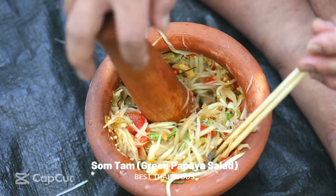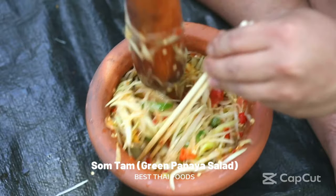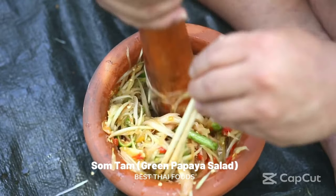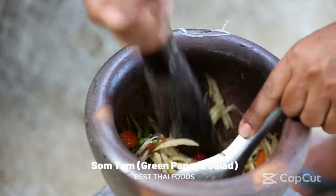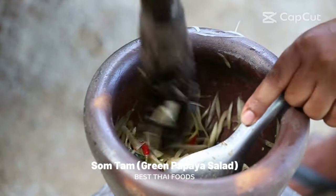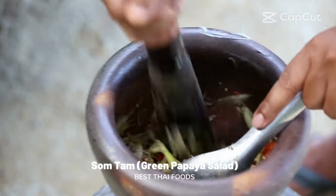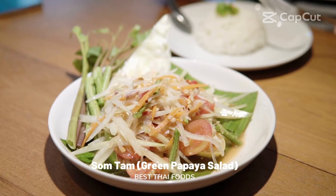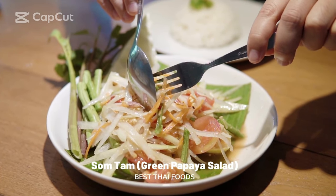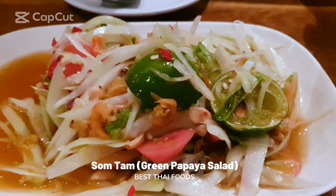Som Tam: green papaya salad. To find Som Tam in Thailand, all you need to do is listen for the sound of pounding wooden pestles rhythmically hitting bowls filled with fragrant ingredients as you walk past street vendors. This green papaya salad has become one of Thailand's signature dishes globally and is an integral dish of Lao cuisine in the northeastern region. Tangy, crunchy, sweet, and a little spicy, Som Tam combines strips of green papaya with fresh red chili, garlic, tomato, limes, dried shrimp, and peanuts. The ingredients are gently pounded — not crushed — bringing out individual flavors and amalgamating them into one glorious dish. Served with sticky rice and sprinkled with peanuts, Som Tam transports you to the deep forests of Lao with its aromas and flavors.